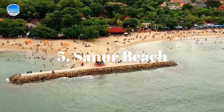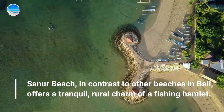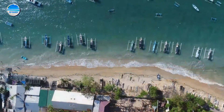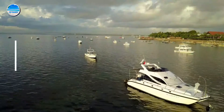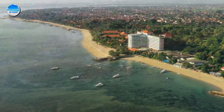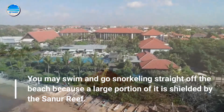Number 5: Sanner Beach. Sanner Beach, in contrast to other beaches in Bali, offers a tranquil, rural charm of a fishing hamlet. It is frequently thought of as the complete antithesis of Kuta, which is on the other side of the island. You may swim and go snorkeling straight off the beach, because a large portion of it is shielded by the Santa Reef.